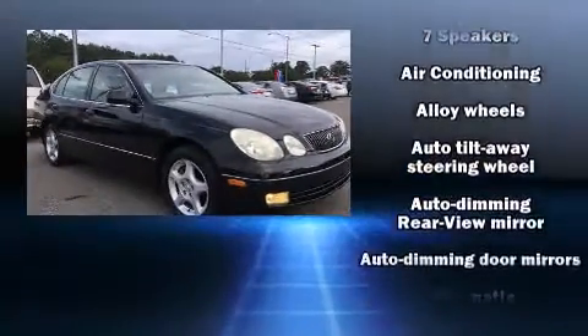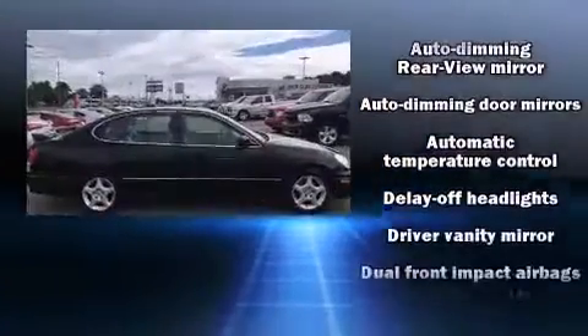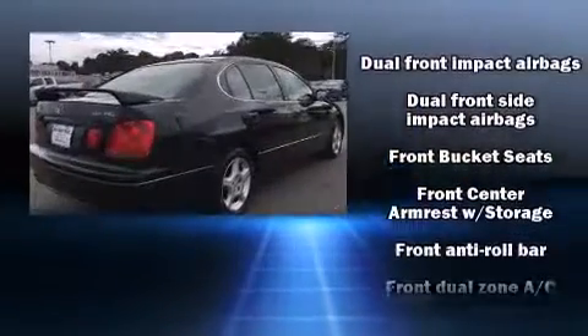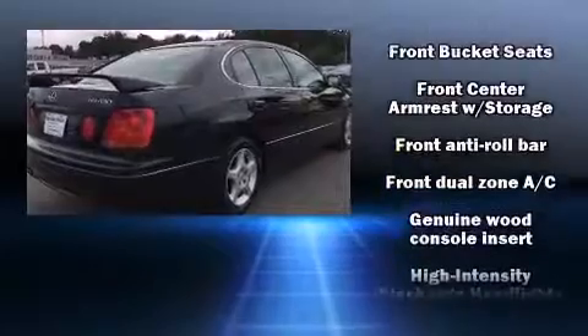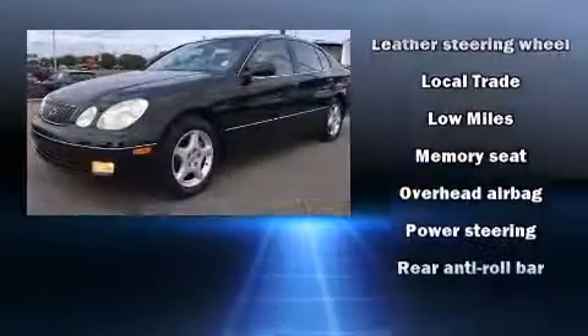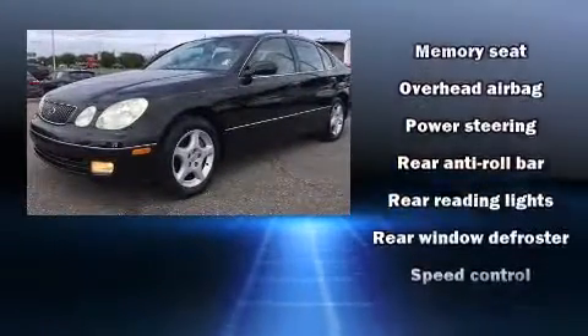Lexus also prioritized safety and security with features such as dual front impact airbags, head curtain airbags, brake assist, ignition disabling, and four-wheel disc brakes with ABS. This car was designed with safety in mind, allowing you to drive with even greater assurance.